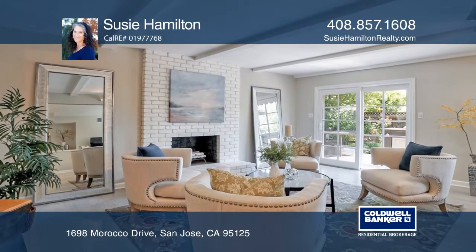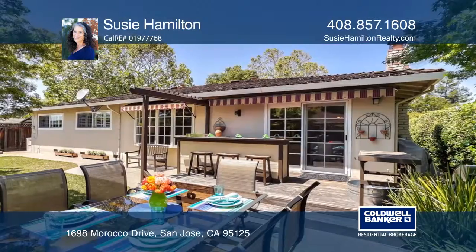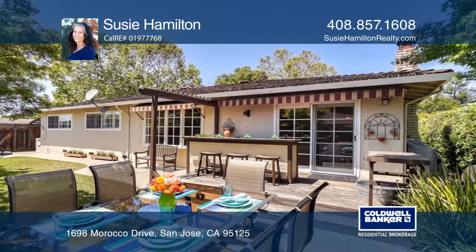The large bay window in the family room shows off the beautifully landscaped backyard, featuring retractable awnings, an outdoor bar, patio seating, and a lawn area.